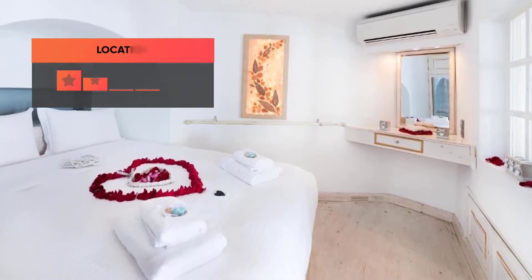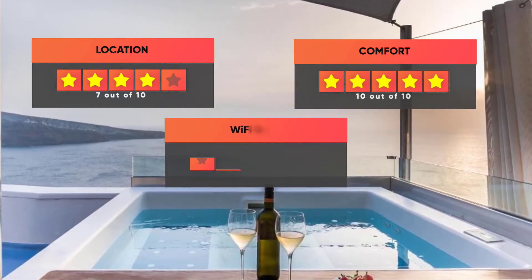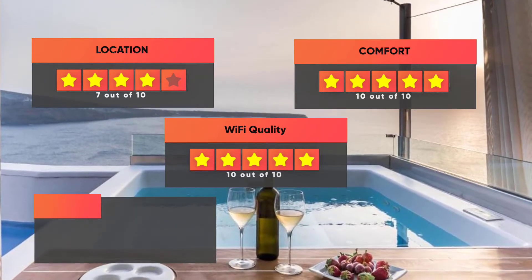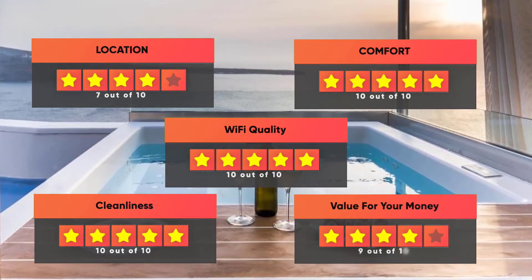Here are our ratings for the hotel: Location 7/10, Comfort 10/10, Wi-Fi quality 10/10, Cleanliness 10/10, and Value for money 9/10.